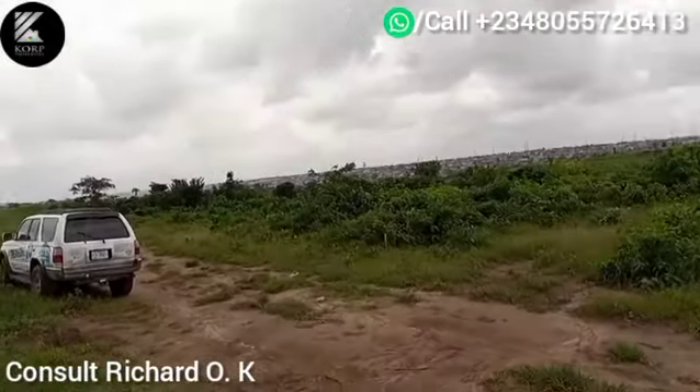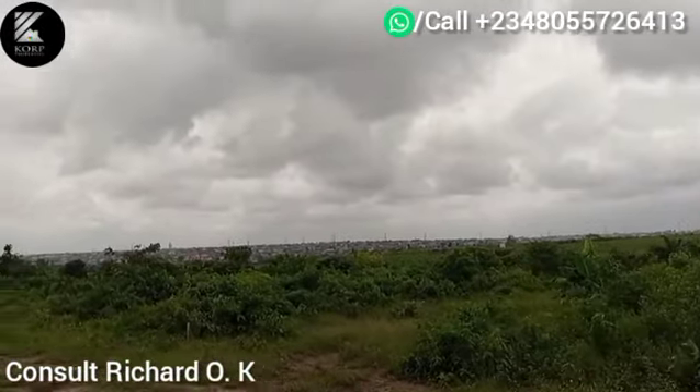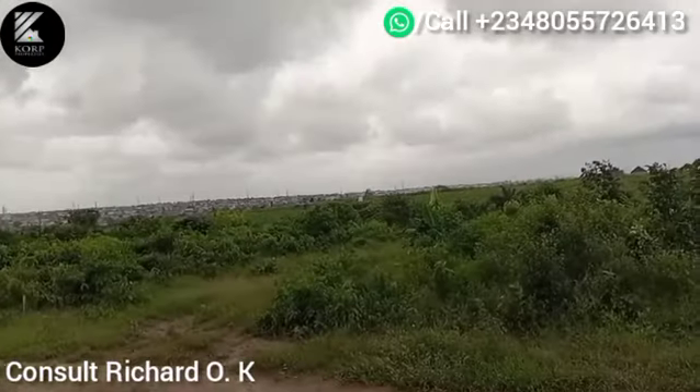I'm happy to give updates from this estate. Let me flip this camera around. What are you waiting for?